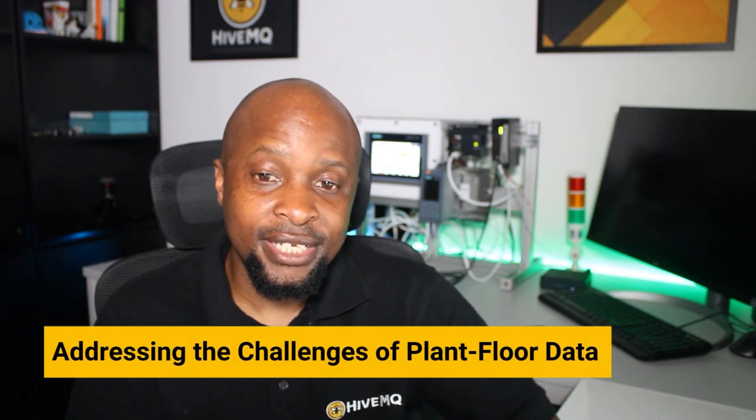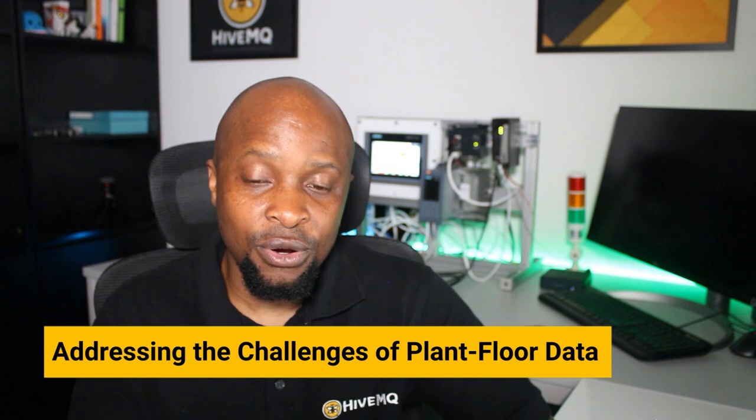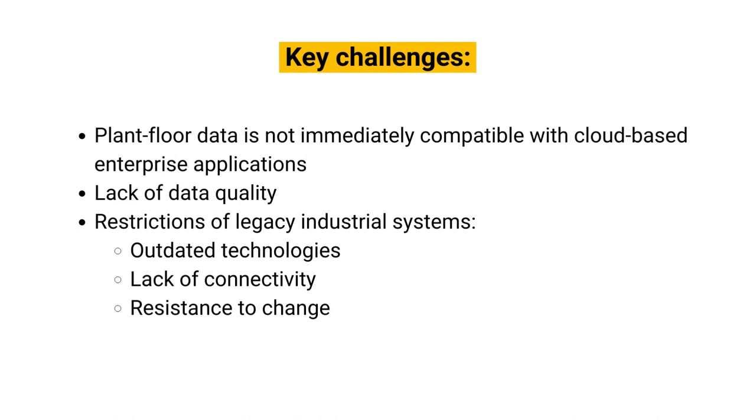Plant flow data can potentially drive significant business outcomes, but it often presents challenges due to its raw and unstructured nature. Plant flow data is not immediately compatible with cloud-based enterprise applications. As a result, managing the integration of this complex data to derive meaningful insights can be daunting. Data quality remains the foremost challenge for manufacturing companies' analytics initiatives, with teams often dedicating a significant portion of their time to data preparation and cleaning.